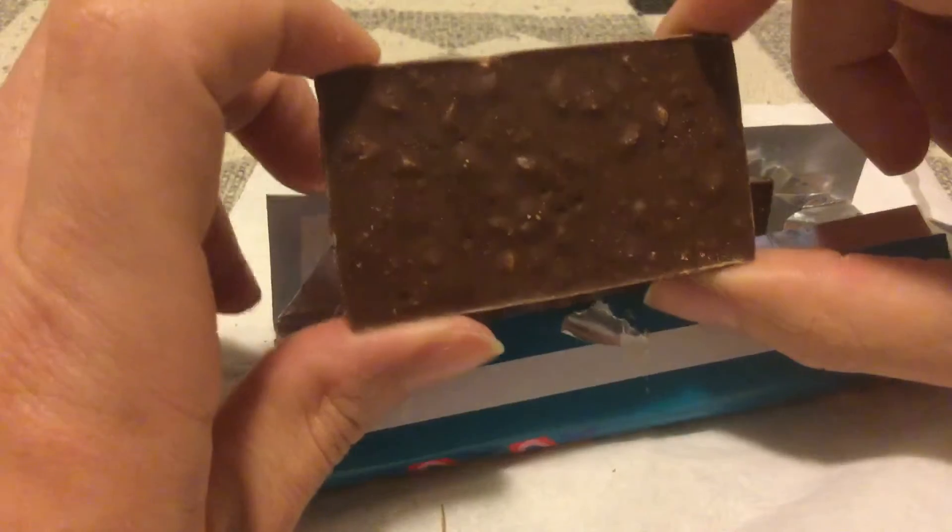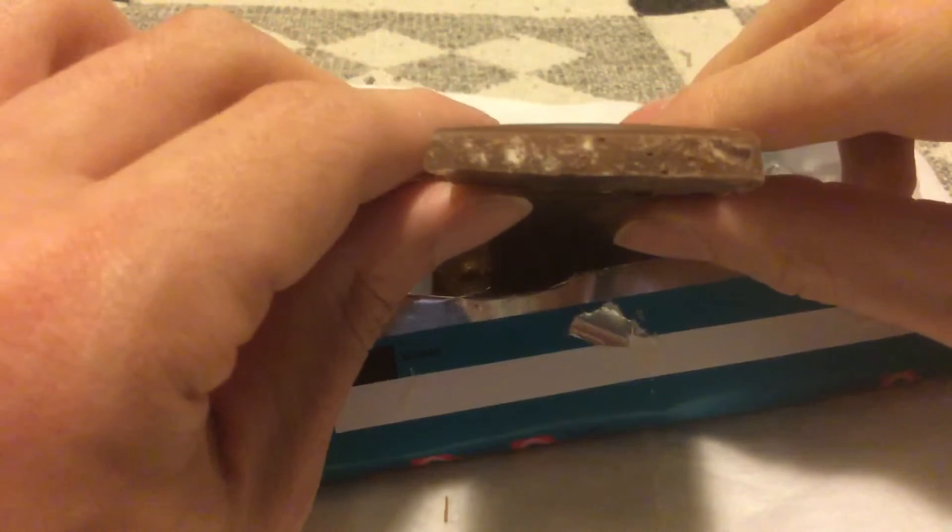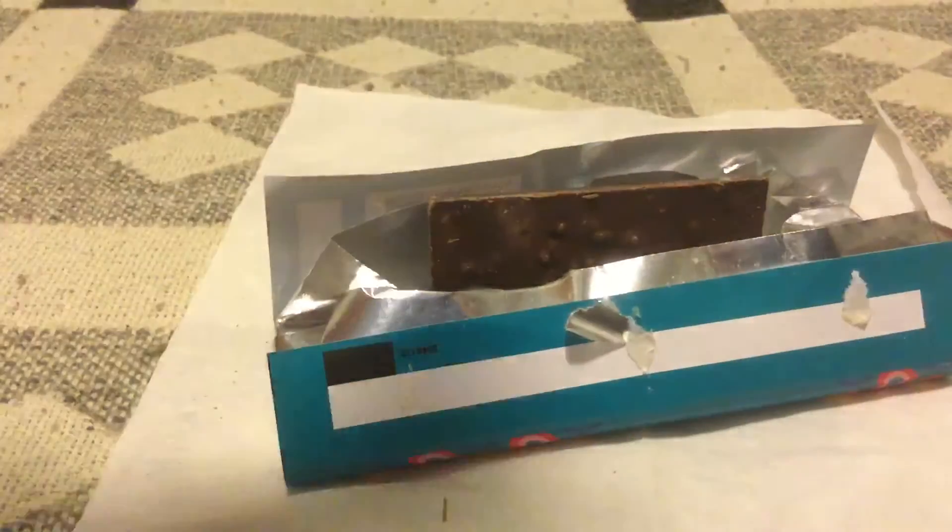Very lumpy on the back here — some nice texture going on — so hopefully that means this is bursting with flavor.